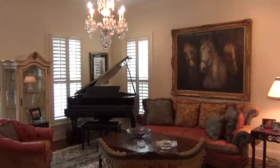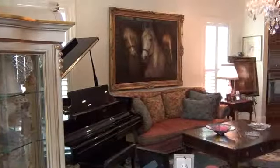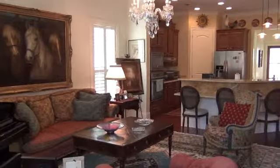Upon entering the home, you are immediately taken into the home's great room which measures 20 by 20 square feet and is adorned with wood flooring, crown molding, plantation shutters, and a gas-burning fireplace.